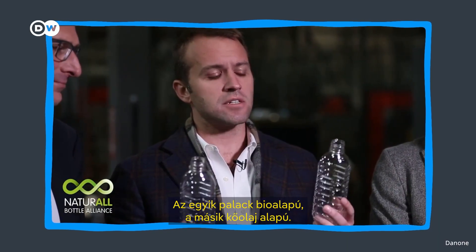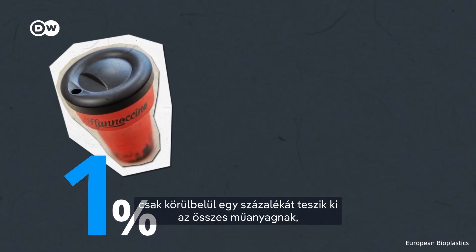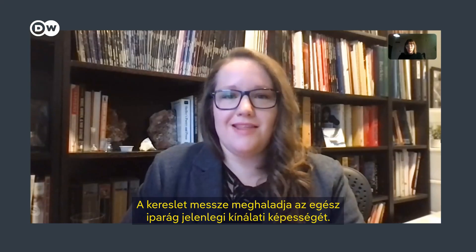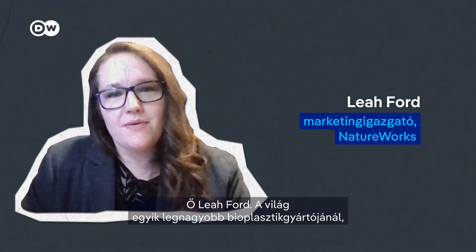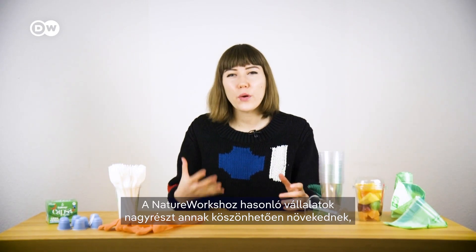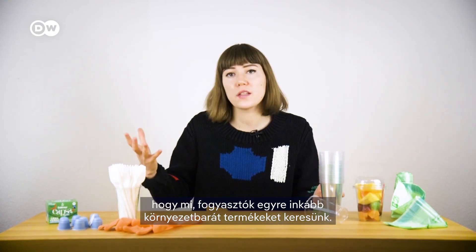Big companies like Coca-Cola and Danone have already started using bio-PET bottles — they're functionally identical and indistinguishable from petroleum-based PET. One of these bottles is bio-based, one is petroleum-based, and there's no way to tell the difference. Currently, bioplastics only make up about 1% of all plastics, but the market is growing. The demand far exceeds the entire industry's ability to supply right now. This is Leah Ford; she works for one of the world's biggest bioplastics manufacturers, Natureworks.